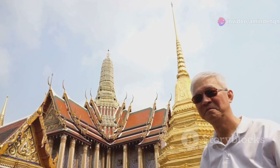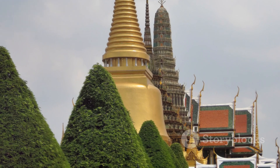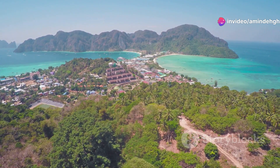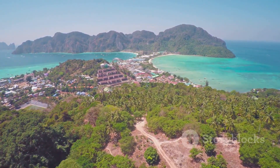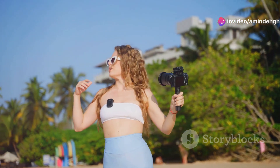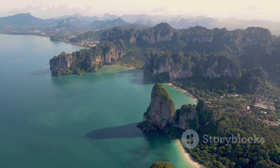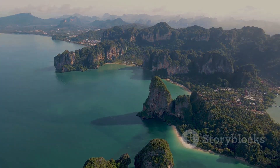Well, there you have it — our whirlwind adventure through Thailand's top five must-visit tourist attractions. From the grandeur of the Grand Palace, to the tranquility of Chiang Mai's temples, the stunning beauty of the Phi Phi Islands, the historical significance of Ayutthaya, and the vibrant culture of the floating markets, Thailand has something to captivate every traveller. If you enjoyed this video, please give it a thumbs up and subscribe to Eco Explorations for more travel guides and adventures. Let me know in the comments below which of these amazing destinations you're most excited to visit. Until next time, keep exploring.